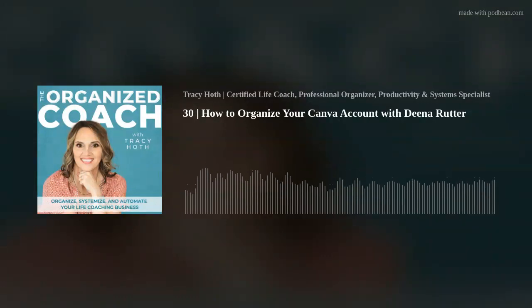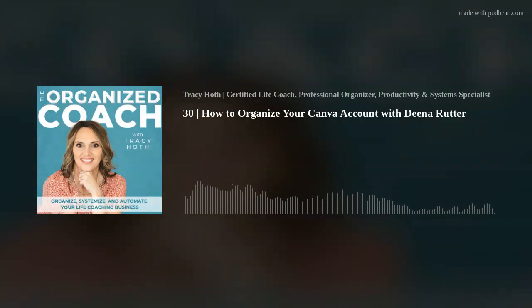Organize Life Academy and Organize Coach Academy are my two programs that I help people get organized in. Organize Coach Academy will be coming in December and we'll start in January. There is a waitlist for that — if you want to get on the waitlist, you'll get access to a special bonus when the doors open. It's also in the show notes.